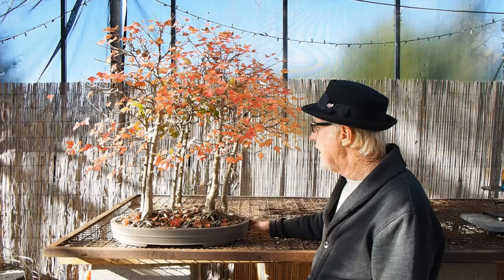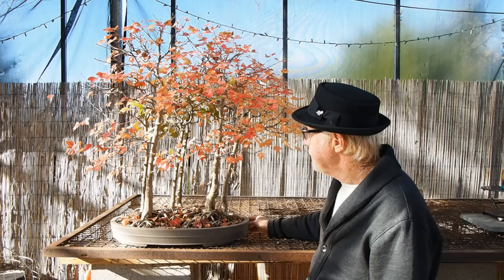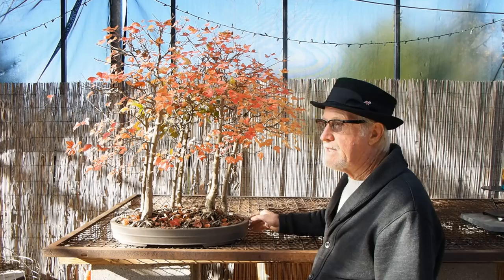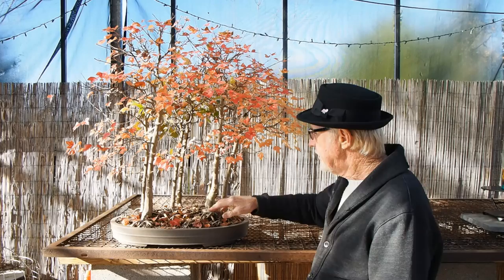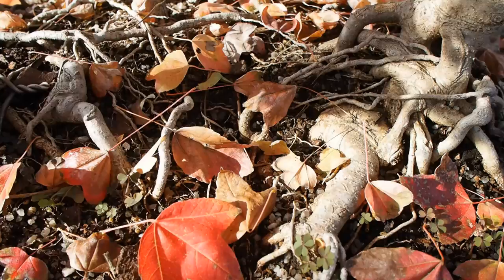This beautiful grove planting is trident maple. I wanted to feature this planting on this video. It's under $500. It has, to me, all the attributes — the leaf color is uniform, the leaf size is uniform. It's been done so many years that the base roots were practically interconnected. It's just an awesome planting, and it's in a tokoname pine pot. We all know the value of those — it's just an incredible deal.